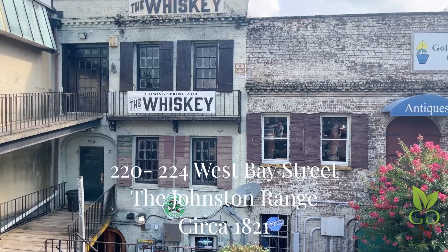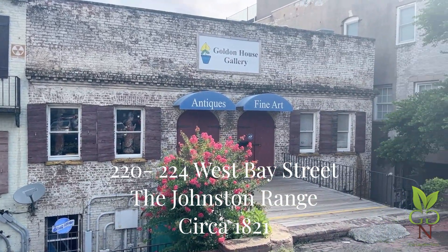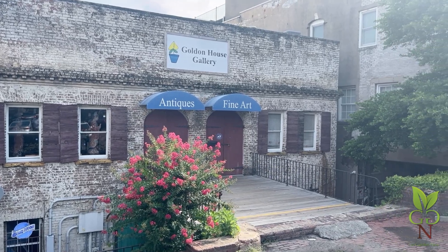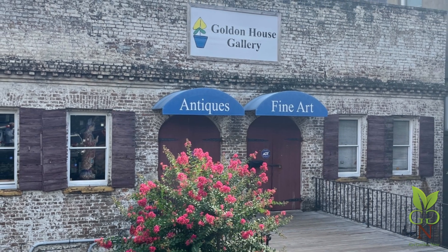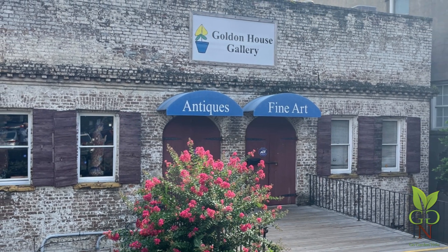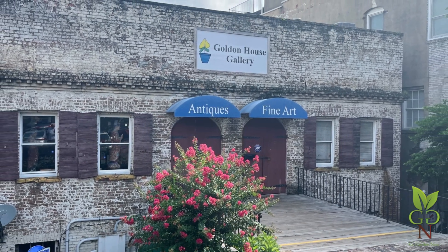The Johnston Range is the result of a family enterprise dating from 1763, beginning with Dr. Andrew William Johnston. The family traded in rice, tobacco, pork, rum, lumber, and other goods. It passed through several partnerships including Johnston's, Ayers, and others. By 1876, it had fragmented and dwindled.